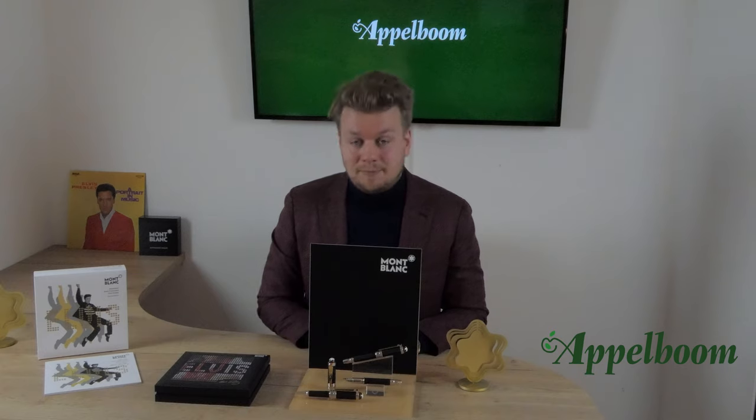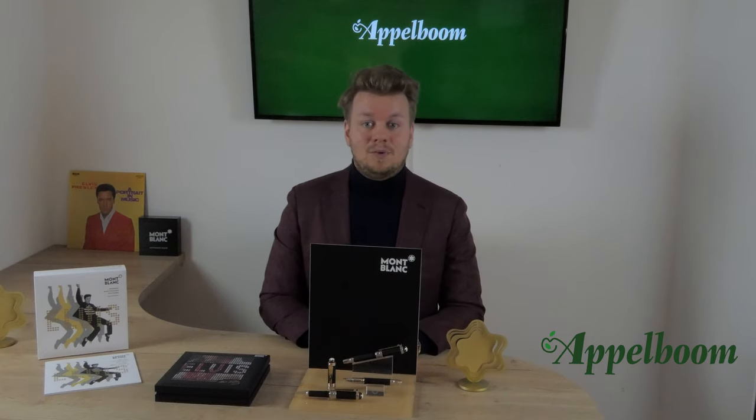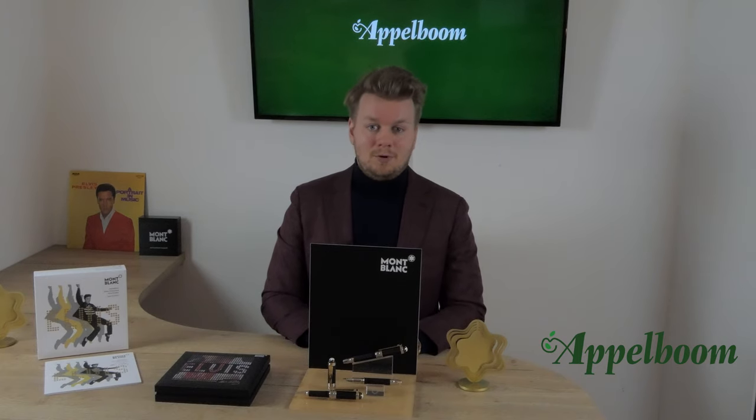The fountain pen is a piston filler, so you can fill it with any ink that you like. The ballpoint pen uses a standard Mont Blanc ballpoint refill and the rollerball uses the standard Mont Blanc rollerball refills.